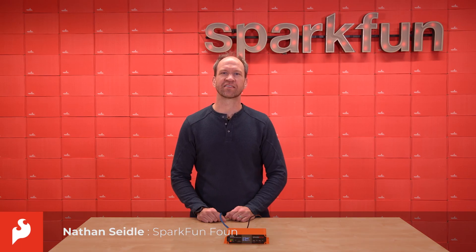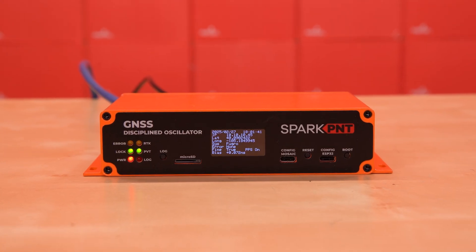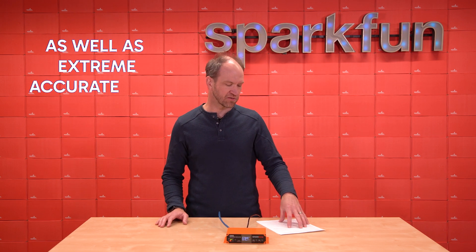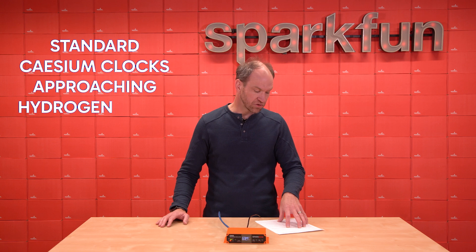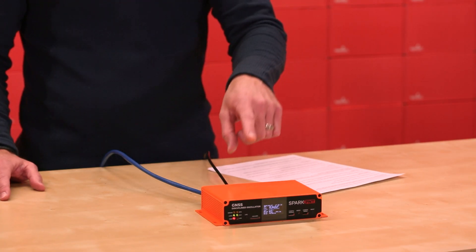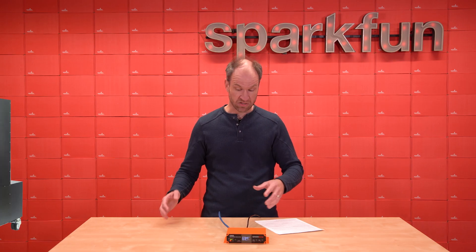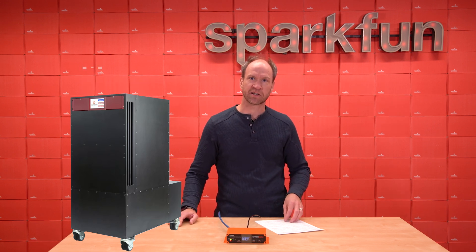Hi, Nathan Seidel, founder of SparkFun Electronics, here again today to give you an update on an exciting new product called the GNSS Disciplined Oscillator. Fugro Automachron provides extreme frequency stability as well as extremely accurate time references with levels that surpass high-caliber industrial standard cesium clocks approaching hydrogen maser performance. This thing sitting in front of you is more accurate than a cesium clock approaching a maser. A maser is something the size of a small mini-fridge, contained in this small orange contraption.